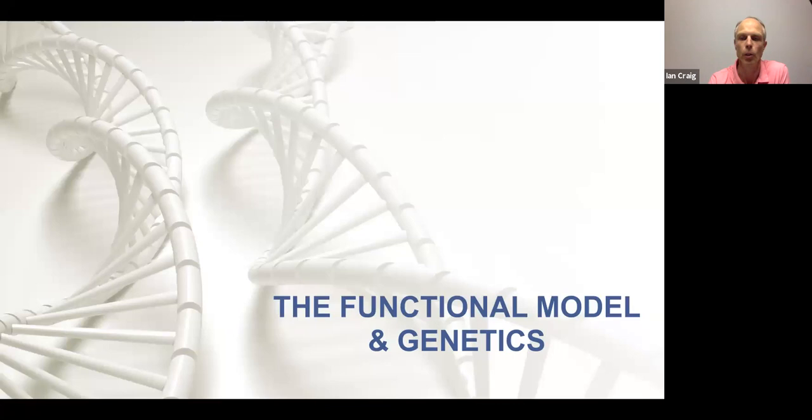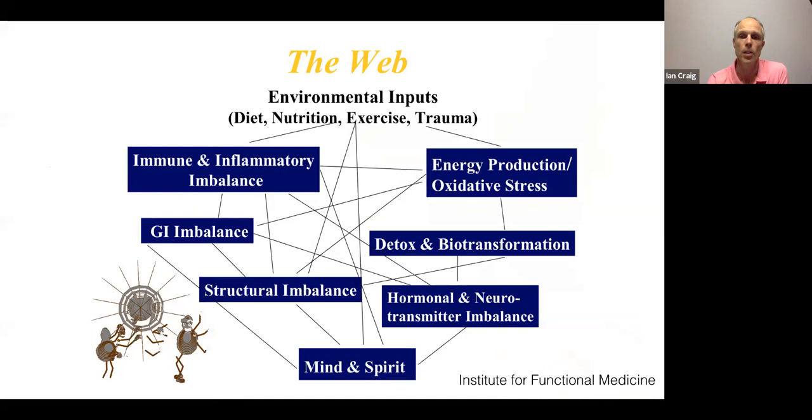The Institute for Functional Medicine has inspired incredible growth in practitioners' thinking — even here in South Africa, functional medicine and genetics are big growth areas. The IFM spiderweb shows how all areas of the body interact. If you've got a weak link — take the gut — it affects your immune system, structural stability, mind, liver detoxification, hormones, and ultimately your energy. The whole web collapses around a weak link.